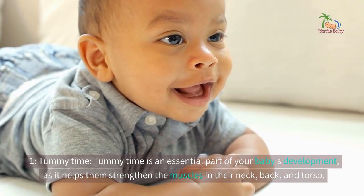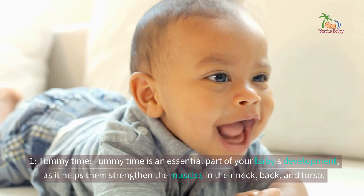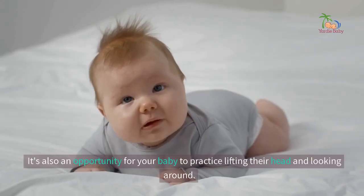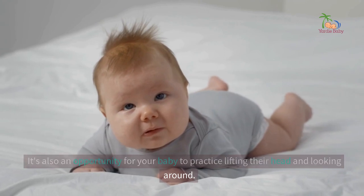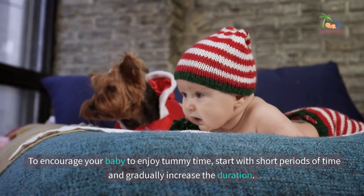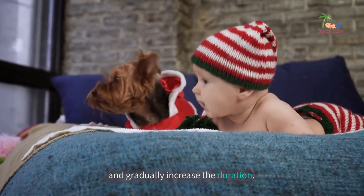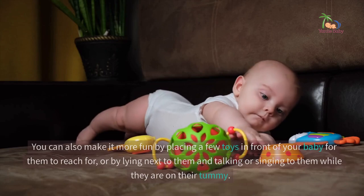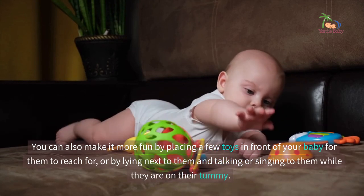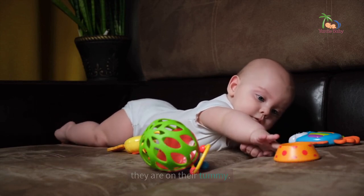1. Tummy time. Tummy time is an essential part of your baby's development, as it helps them strengthen the muscles in their neck, back, and torso. It's also an opportunity for your baby to practice lifting their head and looking around. To encourage your baby to enjoy tummy time, start with short periods of time and gradually increase the duration. You can also make it more fun by placing a few toys in front of your baby for them to reach for, or by lying next to them and talking or singing to them while they are on their tummy.